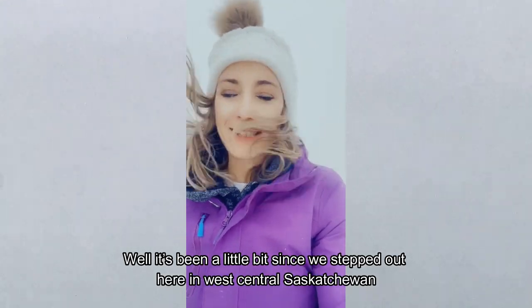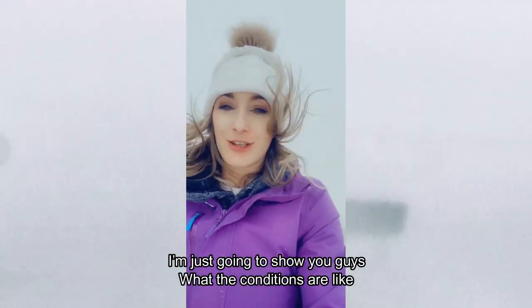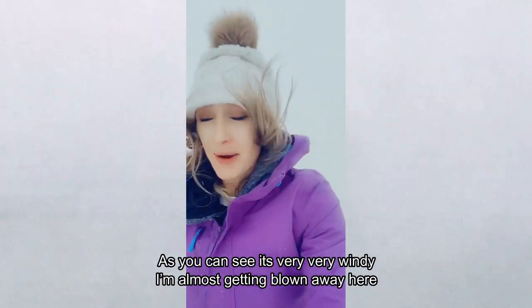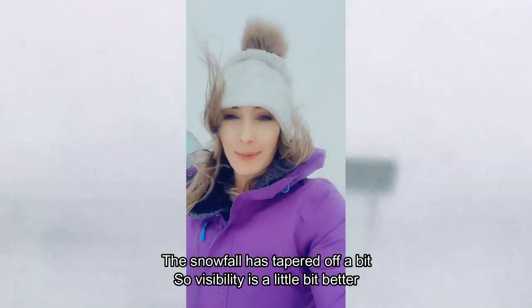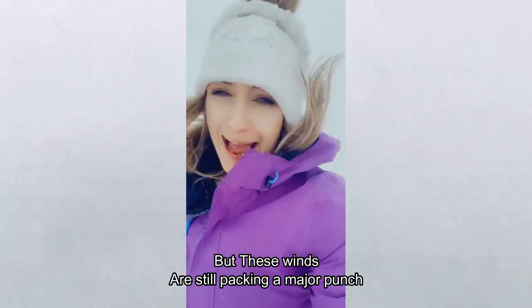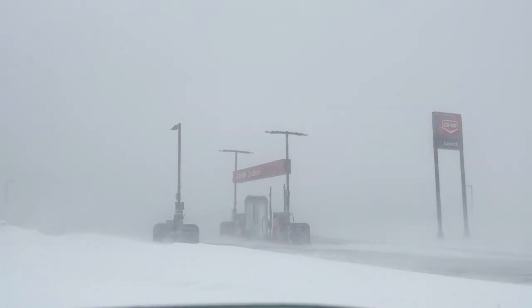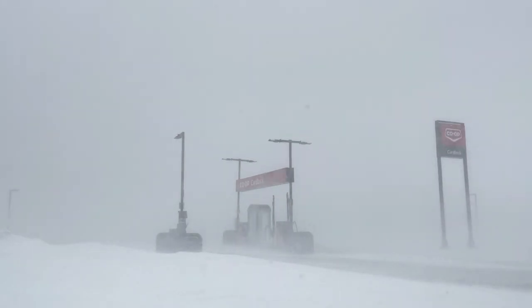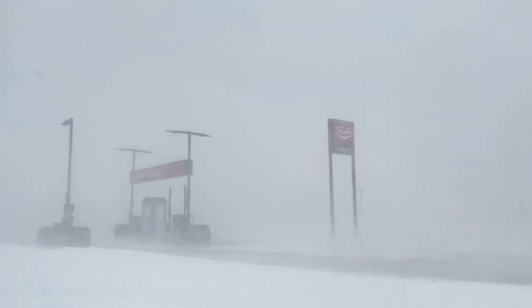It's been a little bit since we stepped outside here in west central Saskatchewan, so I thought I'd just kind of show you guys what conditions are like — and you can see it's very, very windy. Around 3 p.m. the snowfall tapered off a bit, finally allowing a view of the area around me. Just over a three-foot snowbank that had built up during this storm, I saw someone else I didn't even see the whole time — who rode out these crazy winds and snow with me.